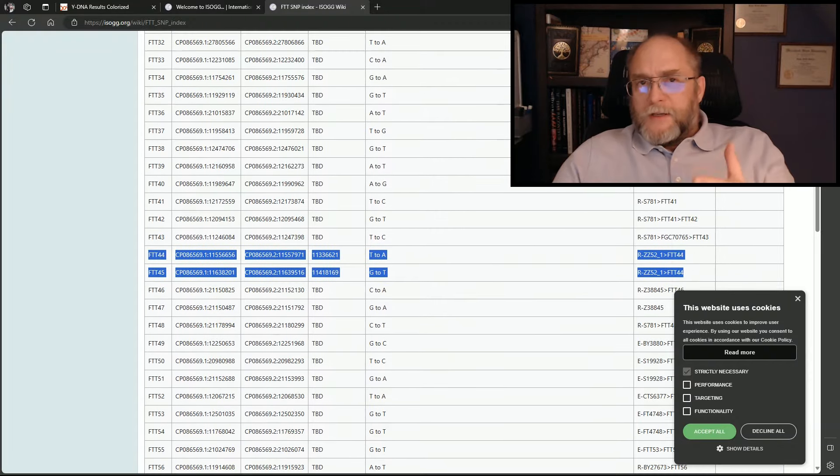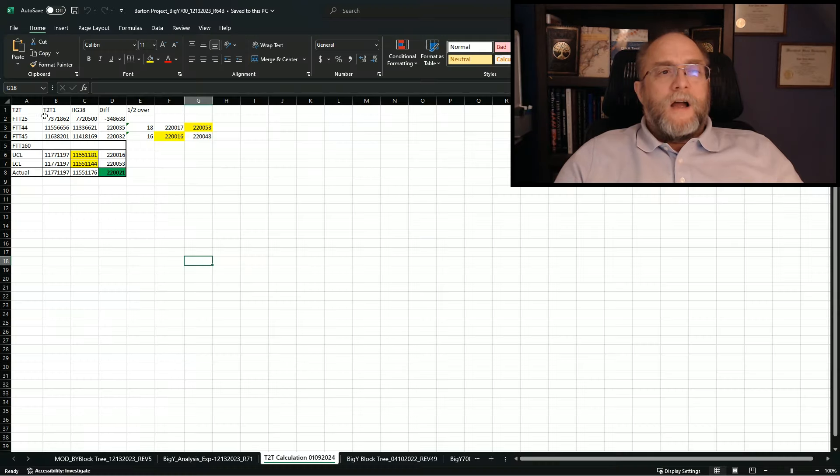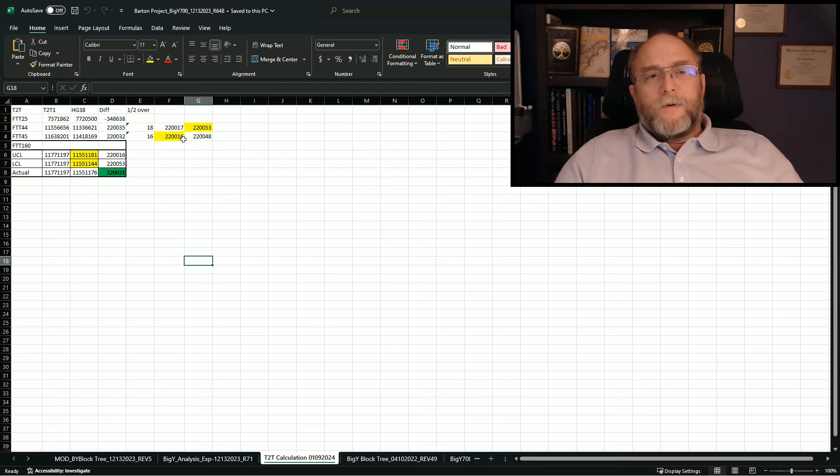I took that information from the ISOG page and asked: can I find where this SNP could possibly be on HG38 on FTDNA's regular website? I took the reference number and compared FTT44 T2T to its HG38 number — what's the difference? Then I did the same with FTT45. Basically, the offset is 220,035 plus or minus a few numbers. Knowing this is a smaller number, I created the value 220,016 as my lower control limit.